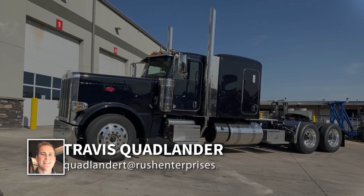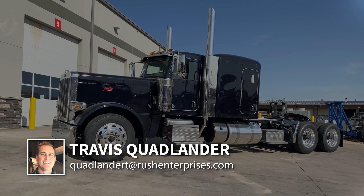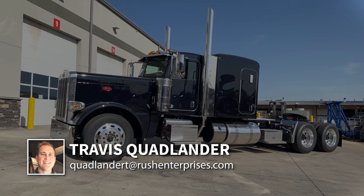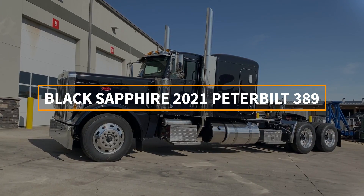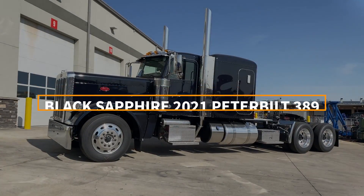Hi everyone, this is Travis Quadlander here at Rush Truck Center's Dallas Peterbilt, and today we're looking at a beautiful Black Sapphire 2021 Peterbilt 389 with a 72-inch flat top sleeper.